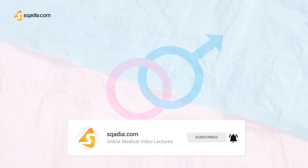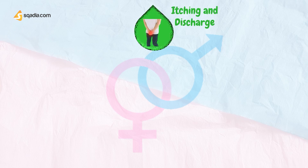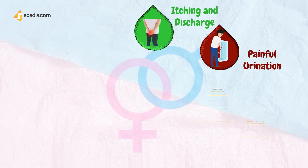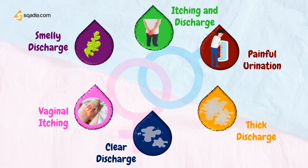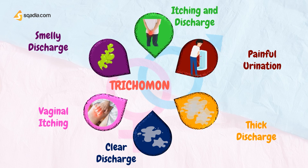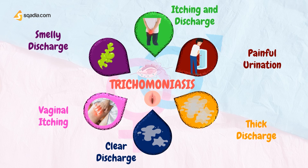If the patient presents with symptoms of itching around the urethra, painful urination, thick or clear discharge from the penis, vaginal itching, and smelly discharge, they can possibly have Trichomonas urethritis. Trichomonas is another cause of urethritis; it is a single-celled organism that is sexually transmitted. Sexually transmitted infections like gonorrhea and chlamydia are usually confined to the urethra, but may extend into women's reproductive organs, causing pelvic inflammatory disease, PID.